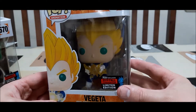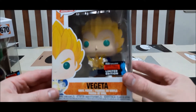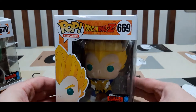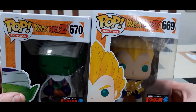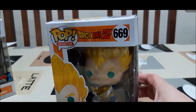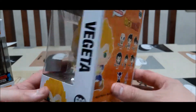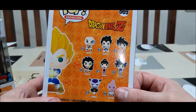And then we've got Vegeta here doing his final flash attack, which is really cool. I do like that they are still releasing under the name Dragon Ball Z, since they have been releasing ones under Dragon Ball Super as well, and also Dragon Ball as well.